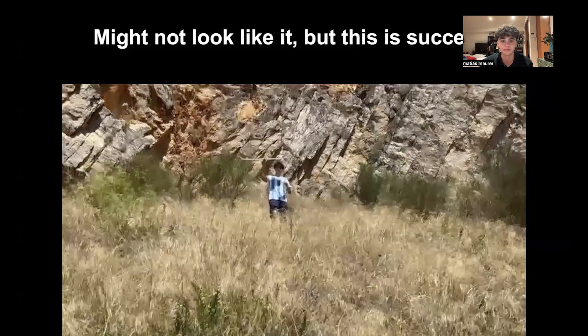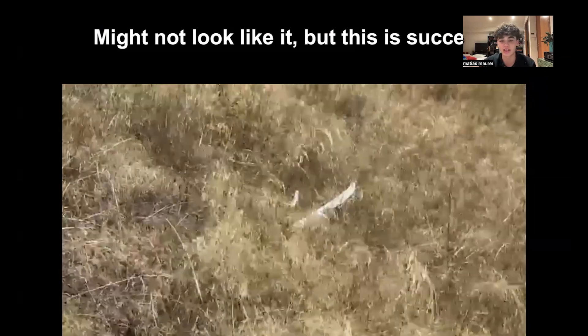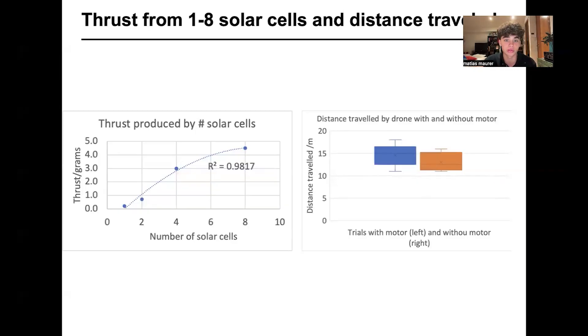This is our success. We were able to find a place where we could throw the drone and measure the increase in distance without it breaking, giving us enough trials to show the measurable difference that the solar cells created. The thrust produced by the propeller increased as we added more solar cells, and the distance traveled with the motor and solar cells was greater than without — proving that our perovskite solar cells, as expected, produced that extra thrust.